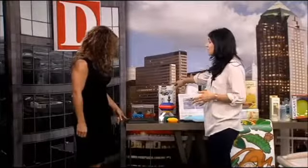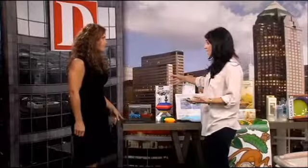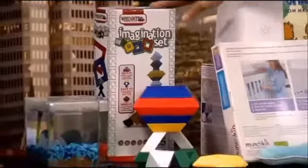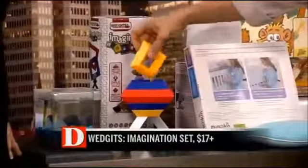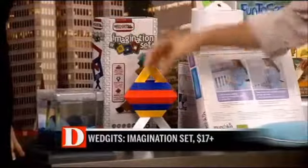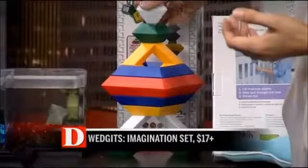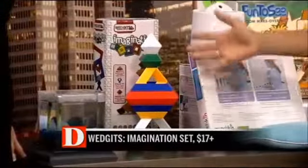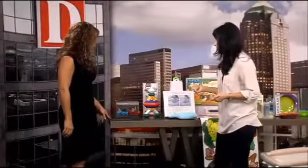Building sets are great because kids can learn math, spatial concepts, patience, hand-eye coordination, and creativity. These are Wedgets — multi-dimensional sets. Kids can really think outside the box, and they're tailored to every developmental stage. Kids as young as two can play with these and work on their motor skills, yet it's challenging enough for older kids as well.